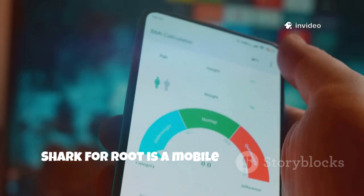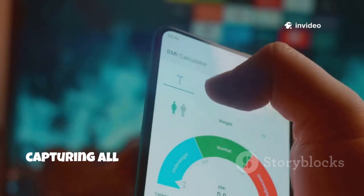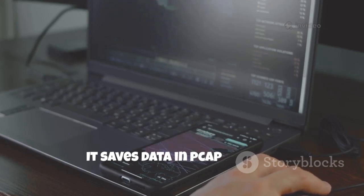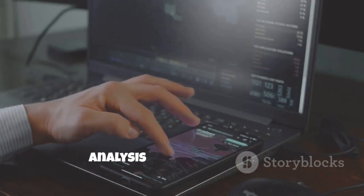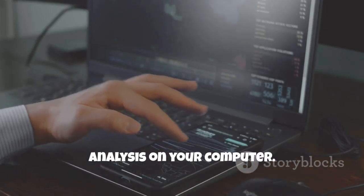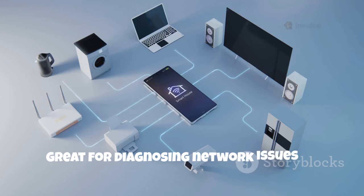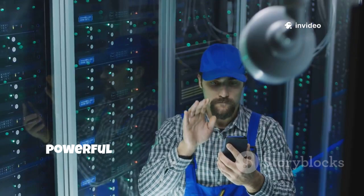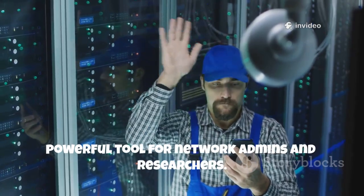Shark for Root is a mobile packet sniffer, capturing all network traffic on your device. It saves data in PCAP format, compatible with Wireshark for deep analysis on your computer. Great for diagnosing network issues or analyzing IoT device traffic. It's a portable, powerful tool for network admins and researchers.